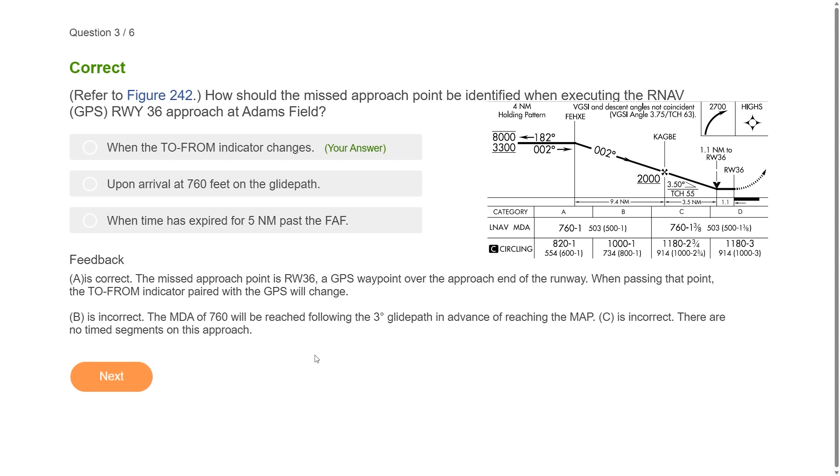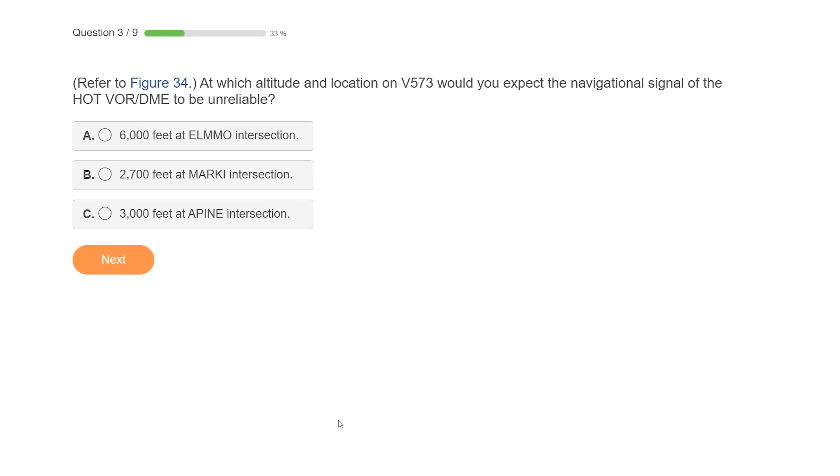If we go missed as soon as we arrive at 760 and begin the prescribed right-climbing turn, we'll have turned early and won't have obstacle clearance guaranteed.